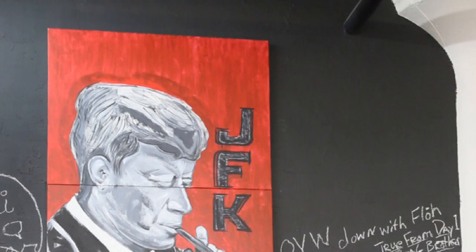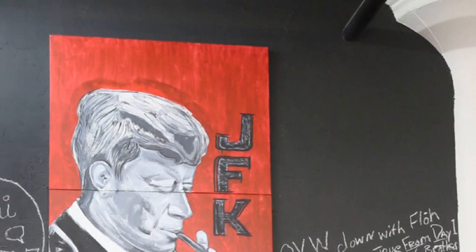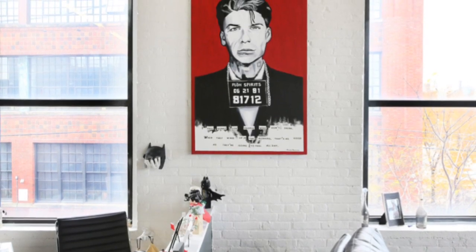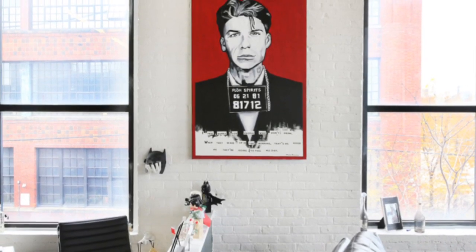For us, it's important that we honor the icons, because we want our brand to be as successful as some of the people that we have on this wall and the brands that they were able to create over the years.